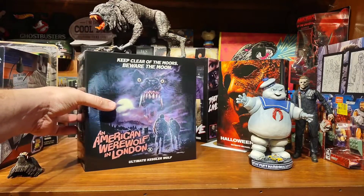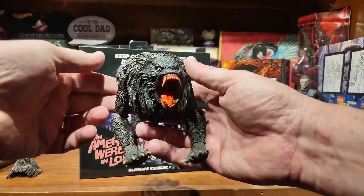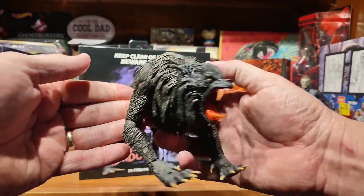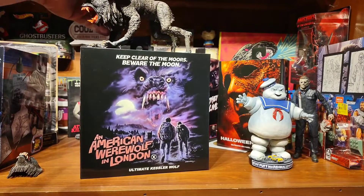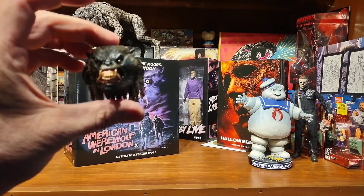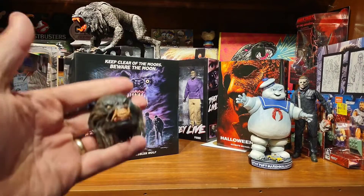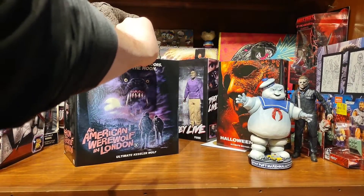Put up a video Friday as well of the Ultimate Kessler Wolf from NECA. Got that this week. So you can go over and check that out if you like. There's the other face sculpt that comes with it — one mouth open, one mouth closed.